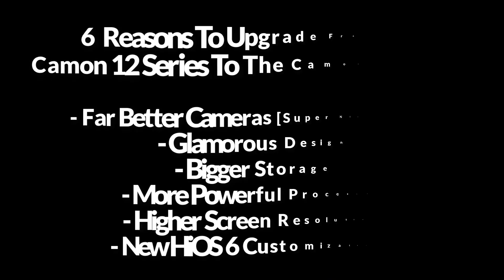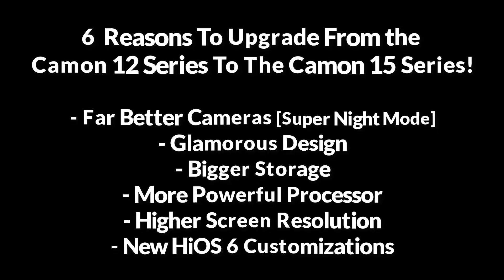The Camon 15 series is a worthy upgrade from last year's Camon 12 series in terms of camera, design, storage, processor, screen resolution, and new HiOS 6 customizations.